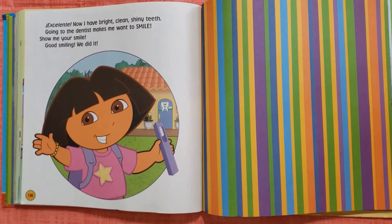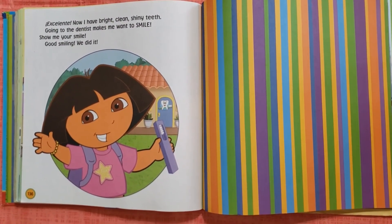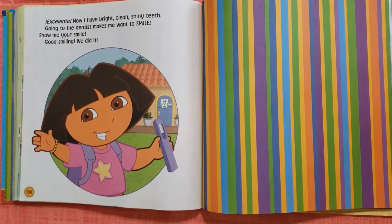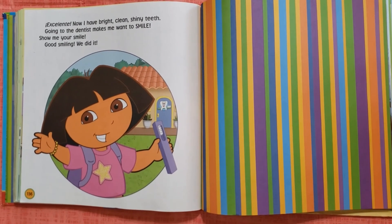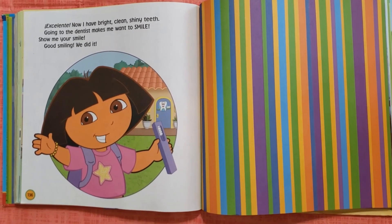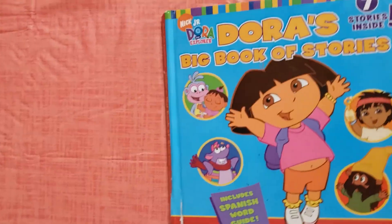Excellent! Now I have bright, clean, shiny teeth. Going to the dentist makes me want to smile. Show me your smile! Good smiling! We did it! The end.